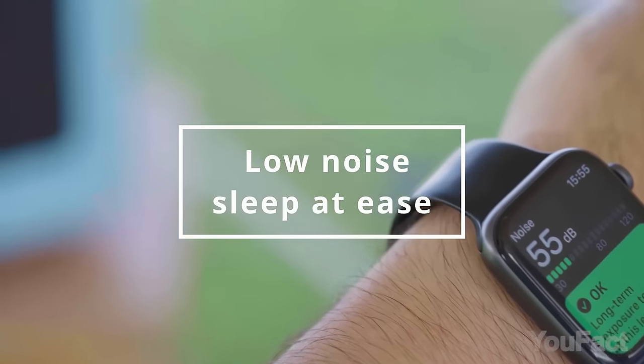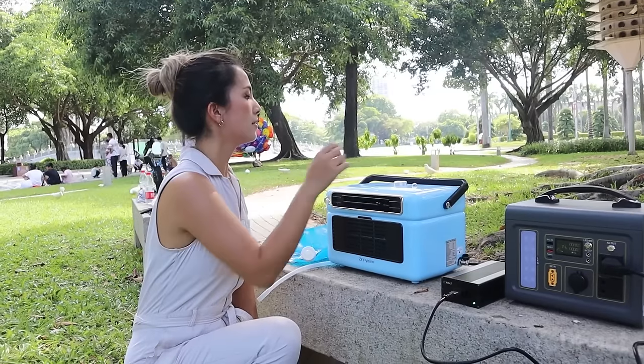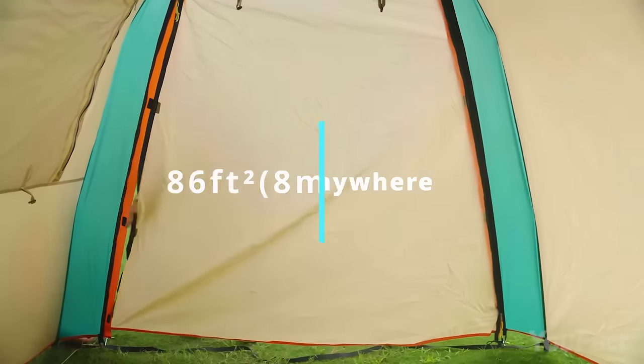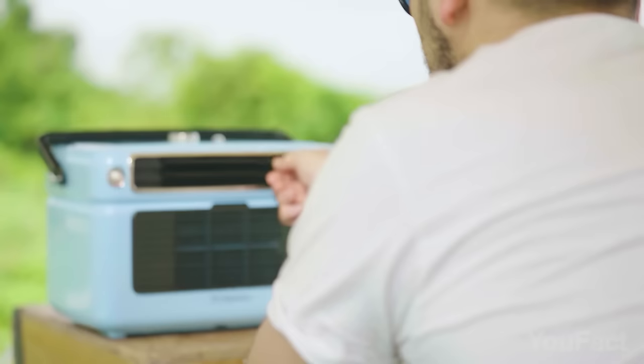When it's time to sleep, this AC stays whisper quiet while keeping the air chilled, so you wake up refreshed. With an impressive 600 hours of continuous operation, this AC effectively cools large areas up to 86 square feet. Stay cool!